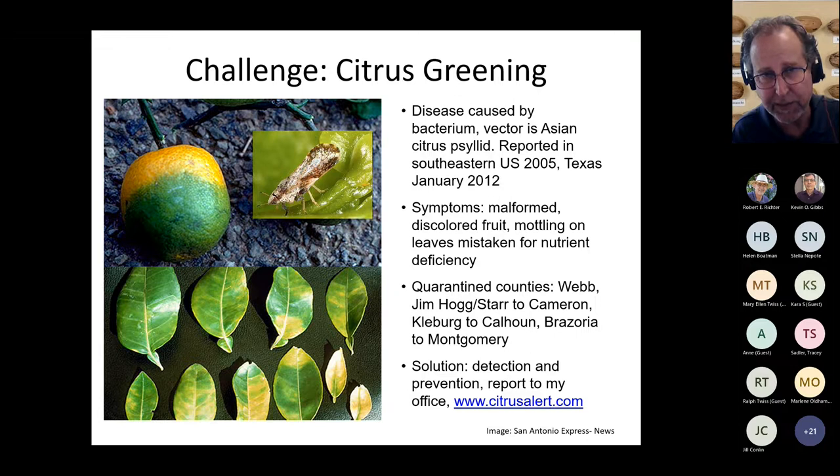Quarantine counties for citrus greening include Webb, Jim Hogg, Starr, Cameron, Kleberg to Calhoun County — the lower Rio Grande Valley — as well as Brazoria, Montgomery, Fort Bend, Galveston, and Harris County. If you'd like to know more, visit Citrus Alert online — it's user-friendly — or the Texas Department of Agriculture's website for information on these diseases. Another disease affecting our county is citrus canker, caused by another bacterium, which also affects the vascular tissue of the plant.